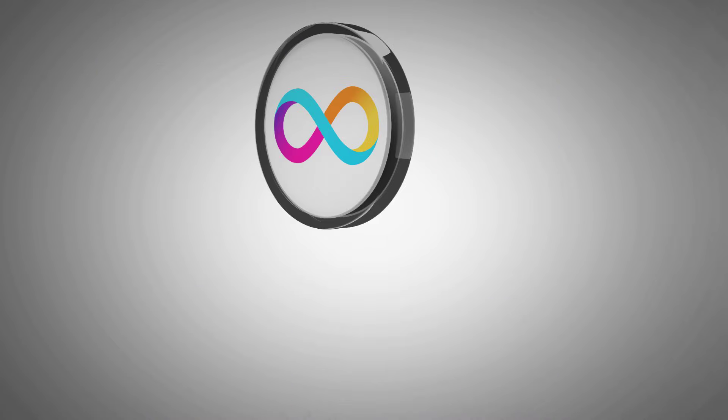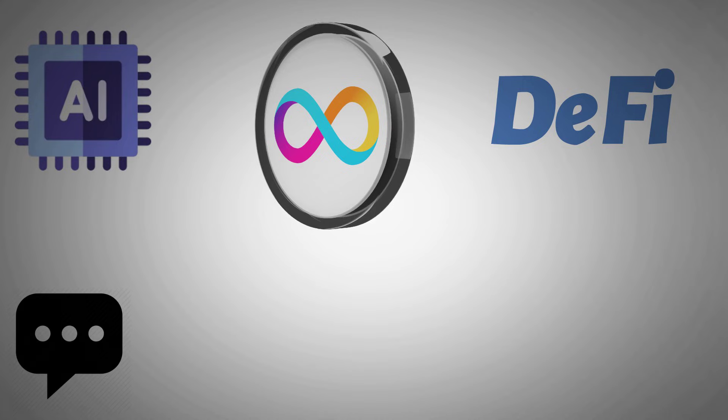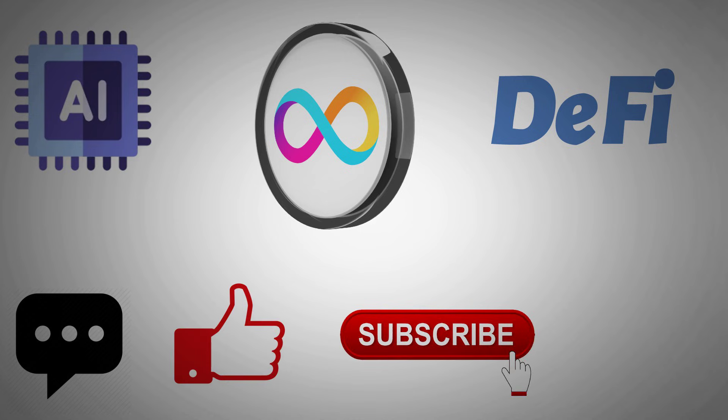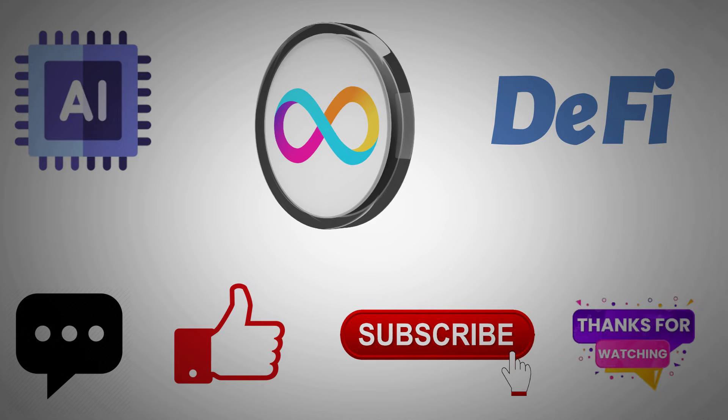So, what do you think about ICP's current position? Are you bullish on its growth in AI and DeFi? Drop your thoughts in the comments below. If you found value in this deep dive, don't forget to hit that like button and subscribe for more breakdowns like this. Thanks for watching — stay curious, stay cautious, and I'll catch you in the next one.